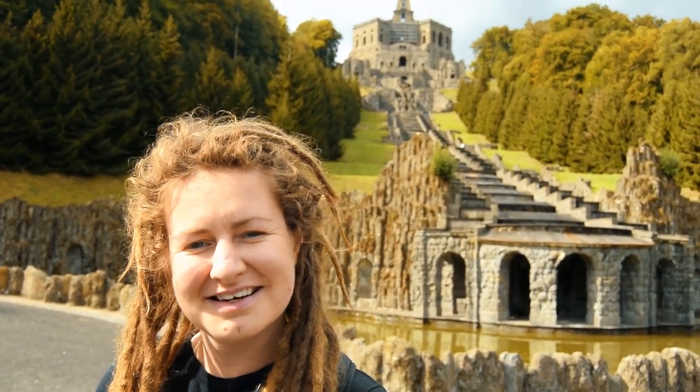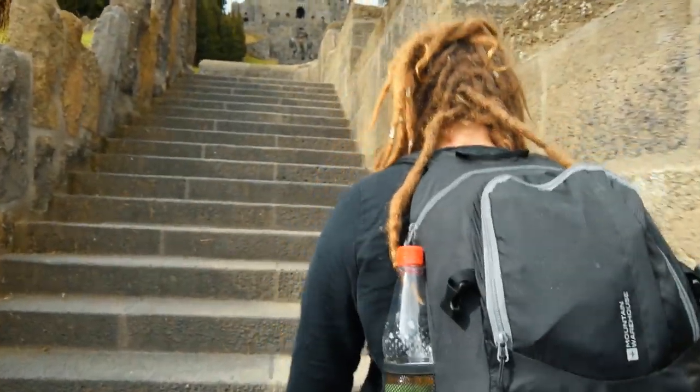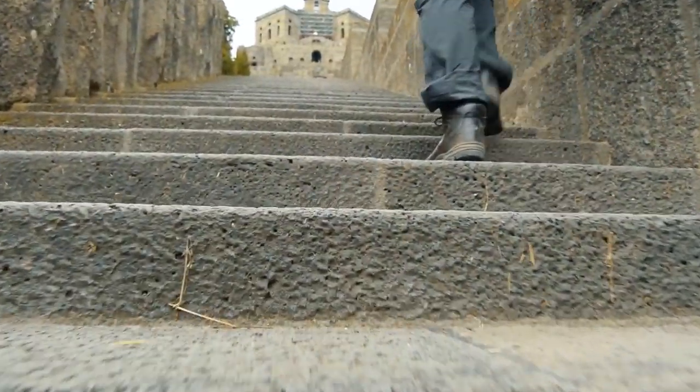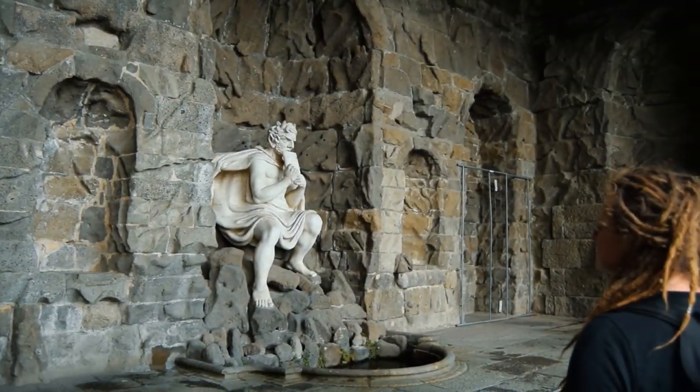Now to ascend the steps and go and see Hercules. Construction of the park began in 1696 and the statue was built between 1701 and 1717. There are 520 steps to the top and we felt each and every one of them.